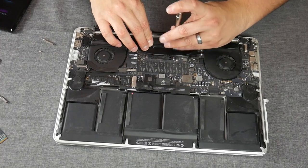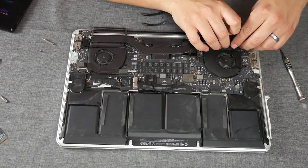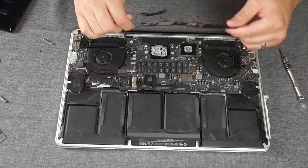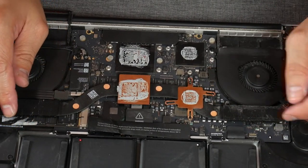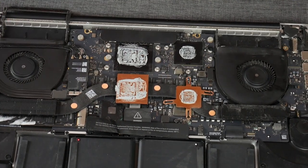The heat sink had a lot of pressure on it, but it was actually simpler to remove than I expected. As expected, the thermal paste is pretty mediocre. It was super easy to get out, so might as well do it right. Let me track down my thermal paste and we'll get this cleaned up.